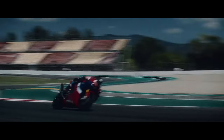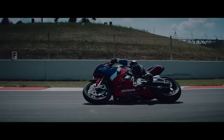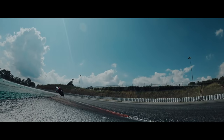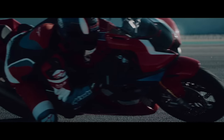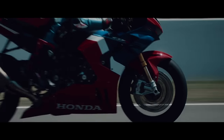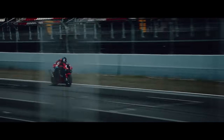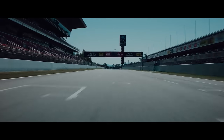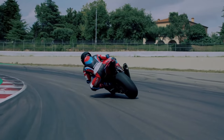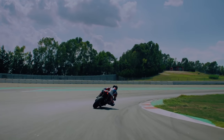The rear shock is the fully adjustable Showa Balanced Free Rear Cushion Light — BFRC Light. Instead of a conventional single tube layout, the BFRC Light uses a double tube design: the damper case and internal cylinder. The damper piston has no valves; instead the damping force is generated as displaced oil passes through the separate damping component. This allows pressure changes within the shock to be smoothly controlled, improving damping response and reaction, and ensuring consistent damping force when switching from rebound to compression due to even pressure changes.